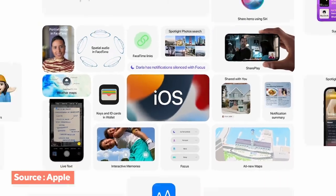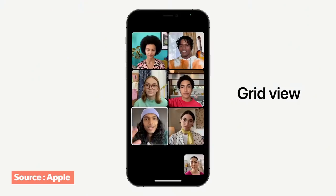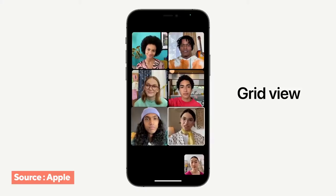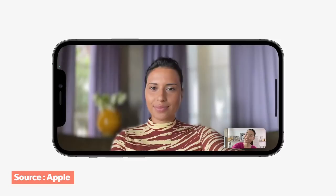Moving on to iOS 15 — so many cool things involving FaceTime. They're introducing spatial audio, so when you're talking to multiple friends it sounds like you're in the room with them. Voice isolation uses machine learning to cut out background noise. You now have grid view like Zoom. And Androids can use FaceTime — if someone with an iPhone sends you a FaceTime link, you can video chat via a web link. You can also create FaceTime links for the future, which is like Zoom and Google Meet functionality.